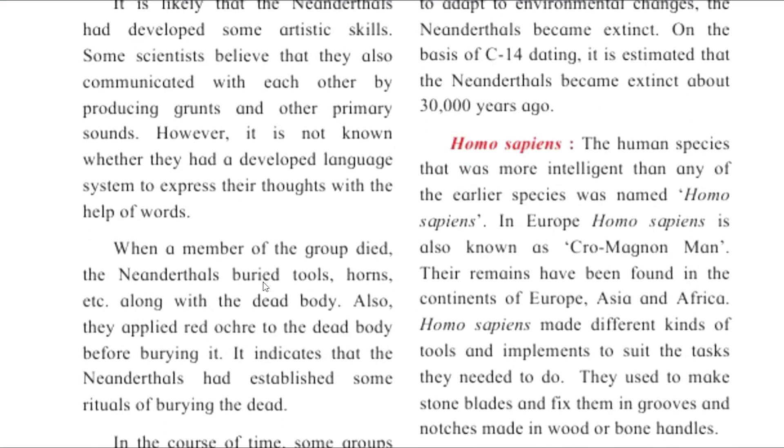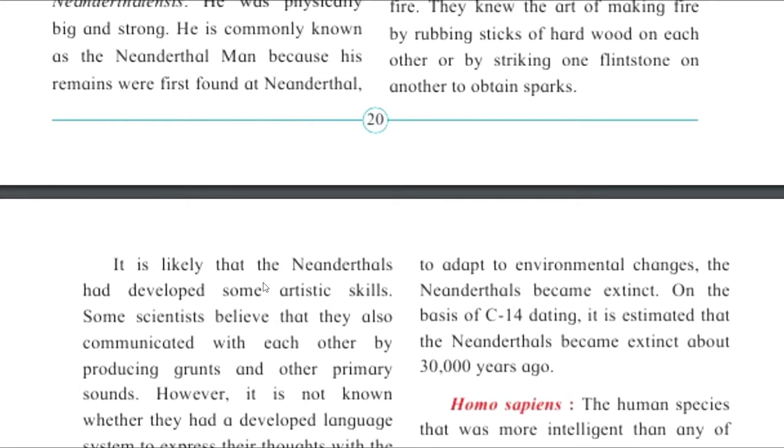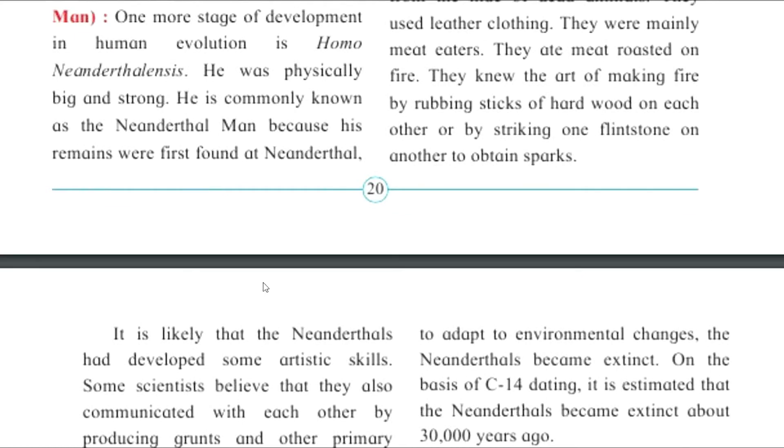However, it is not known whether they had developed a language system to express their thoughts with the help of words. The Neanderthals' minds were slightly less developed compared to Homo sapiens.